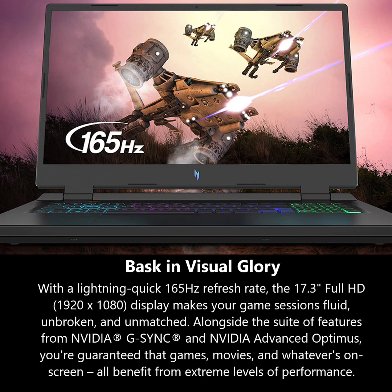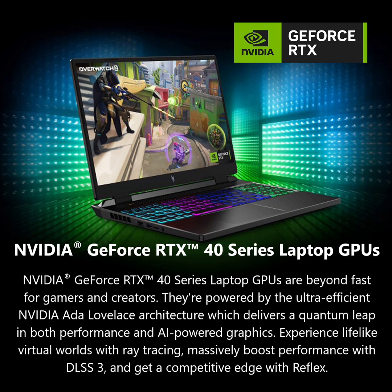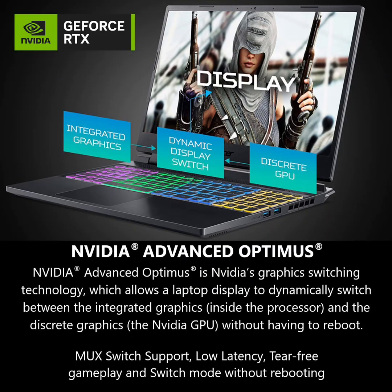The keys to victory — spice things up with the 4-zone RGB keyboard and take command of the inner workings of the laptop via the dedicated NitroSense key. With the NitroSense utility app, you can control fan speeds, lighting, and more to push performance to its max.